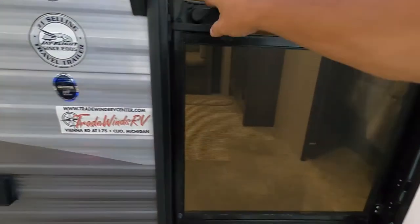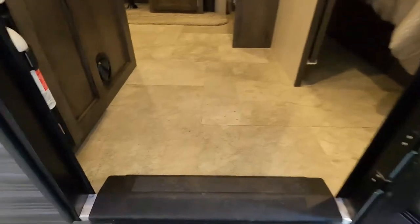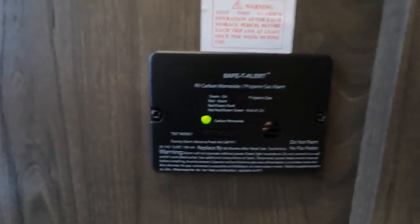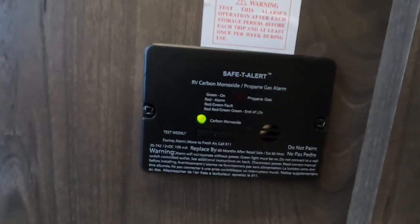Coming up into your unit, the first thing I like to point out is the fire extinguisher. Make sure you and everyone camping with you knows the fire extinguisher is located at the entry doorway. Just to the right of that, in our kitchen area, is our 12-volt carbon monoxide and propane detector. Because it's 12-volt, it's always running off your battery.